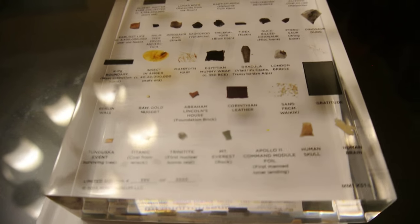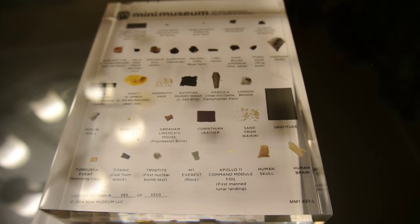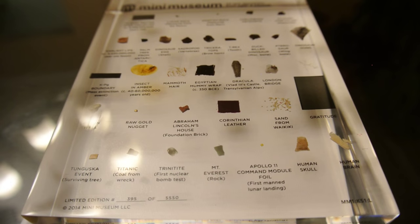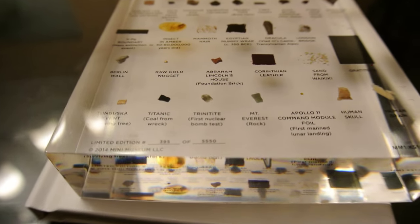It's limited because at some point when you start breaking down artifacts into smaller bits, they run out. There are still a few available — check them out on Kickstarter, we'll include a link in the description. See you guys next time, thanks for watching!